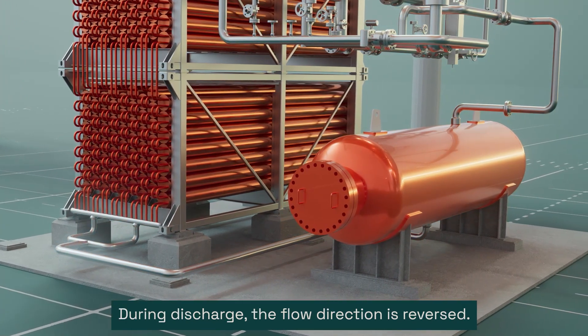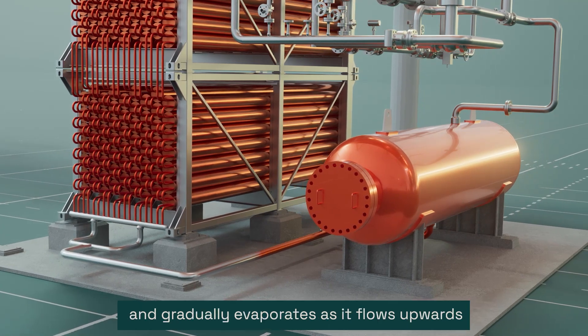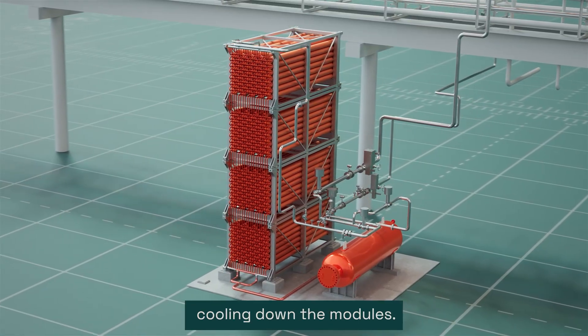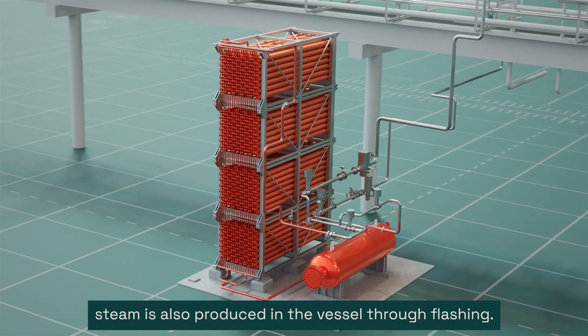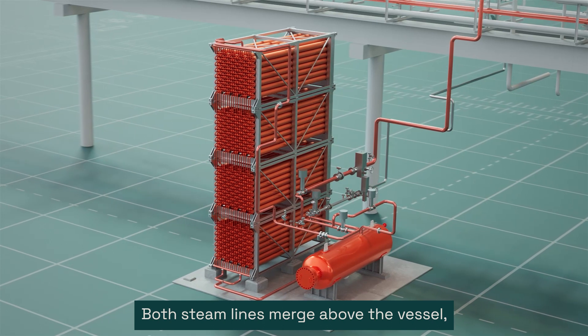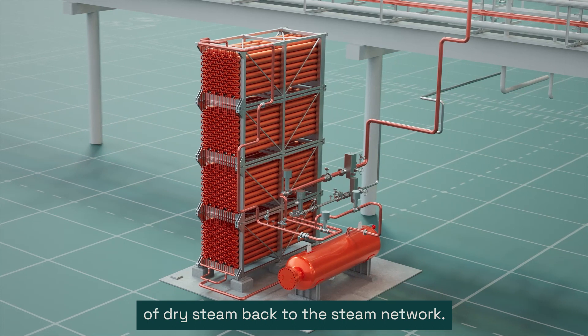During discharge, the flow direction is reversed. Condensate from the vessel flows in at the bottom and gradually evaporates as it flows upwards, cooling down the modules. At the same time, steam is also produced in the vessel through flashing. Both steam lines merge above the vessel, and the battery control system ensures on-demand supply of dry steam back to the steam network.